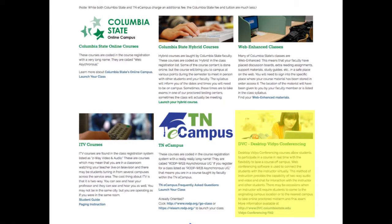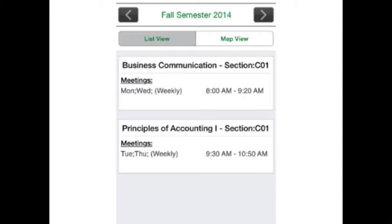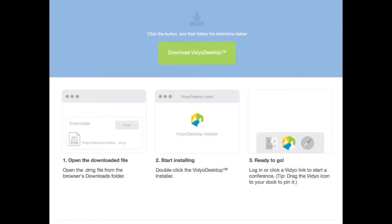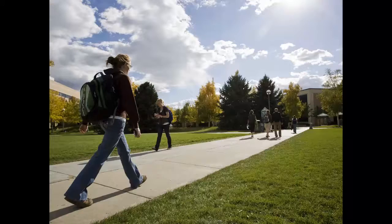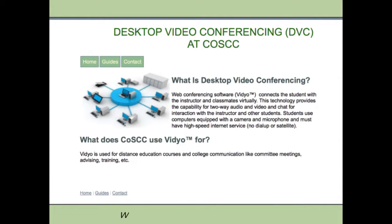One more choice you have is desktop video conferencing. Desktop video conferencing courses, or DVC for short, allow students to participate in a course at a designated class meeting time and day with the flexibility to take a course off campus, at home, or a location with high-speed internet. DVC courses use web conferencing software to connect the students with the instructor virtually. This method of instruction provides the capability of two-way audio and video and chat for interaction with the instructor and other students. There may be occasions when an instructor will require students to come to the originating campus location or to the nearest campus to take a proctored midterm and final exam. Learn more about DVC courses at www.dvc.columbiastate.edu.